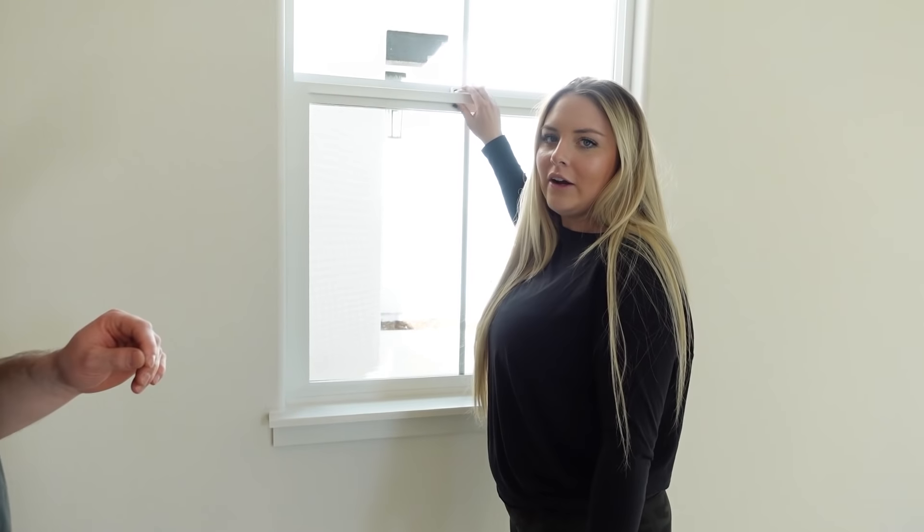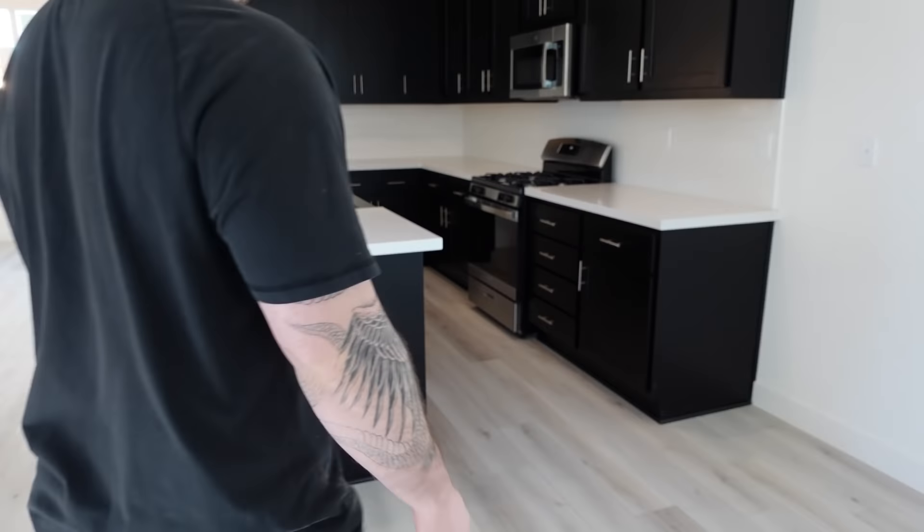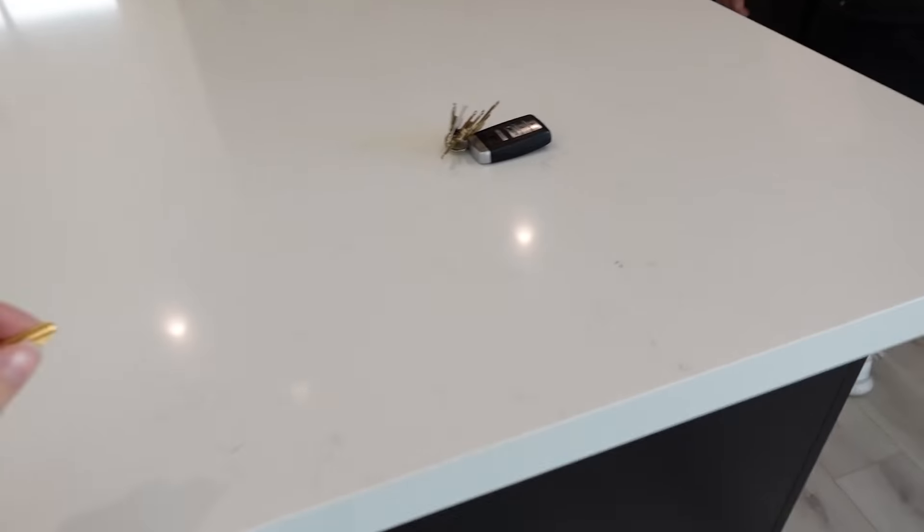Look how easy these are — this is my favorite part. And then one of my favorite parts is the kitchen. So gorgeous.